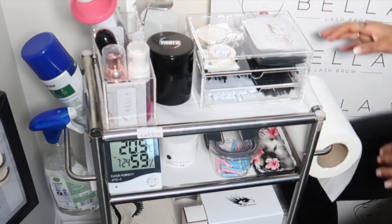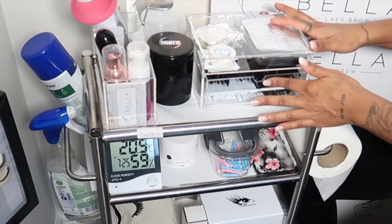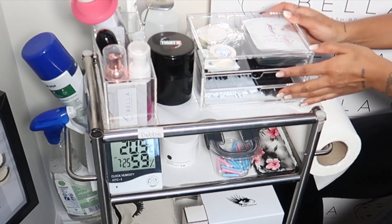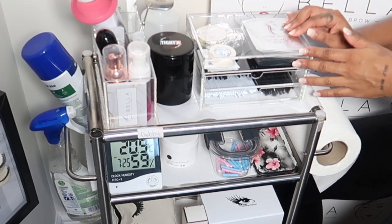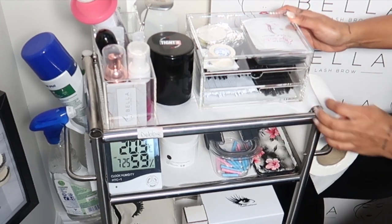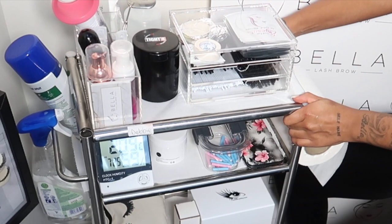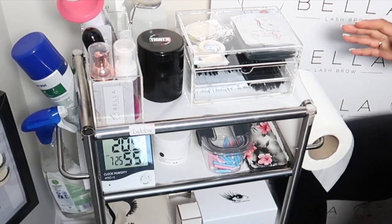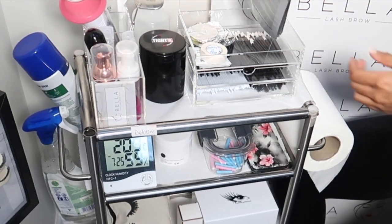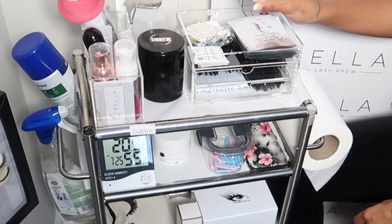I'll start at the top. As you can see, this is an acrylic case. The most important thing is to ensure everything's covered, to make sure there's no dust going into your equipment. I really like clear acrylic — especially when you're working with such a small space, you want to make sure you can see everything. At the top here I've got my collagen pads.